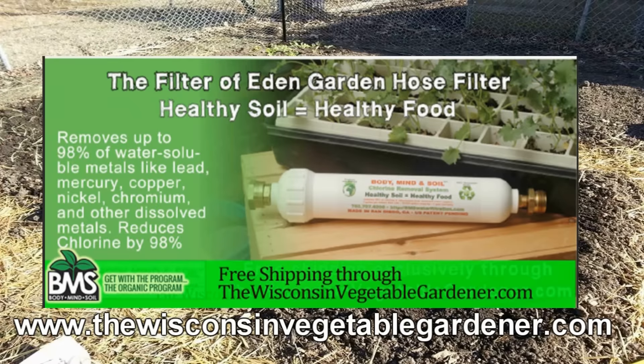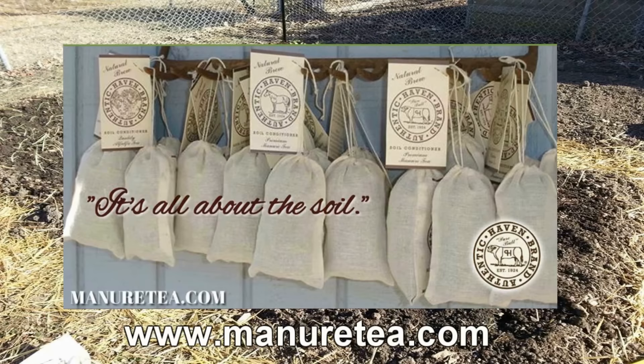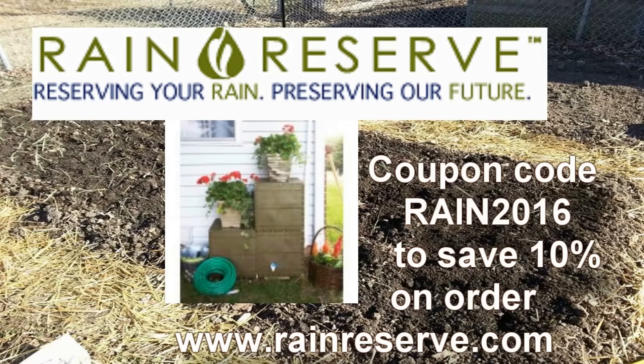Don't poison your soil with municipal water. Attach a Body, Mind & Soil hose filter. Free shipping exclusively through WisconsinVegetableGardener.com — just click on the Body, Mind & Soil icon. Authentic Haven Brand soil conditioner for the home gardener. Easy to brew, 100% organic. Visit Minertea.com. Rain Reserve — reserving your rain, preserving our future. Manufacturing rainwater capturing capabilities. Visit RainReserve.com and use coupon code RAIN2016 to save 10% on your total purchase.